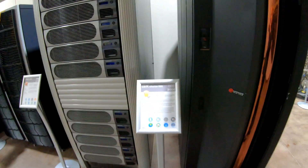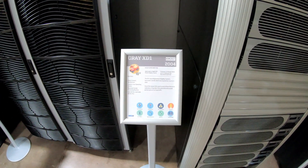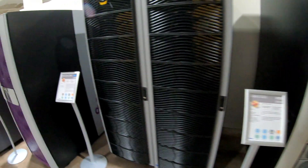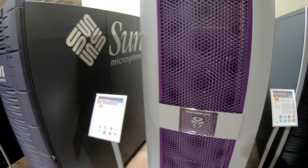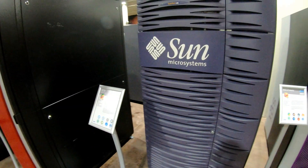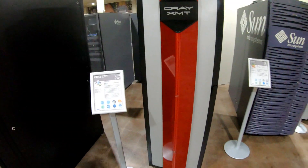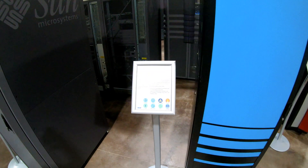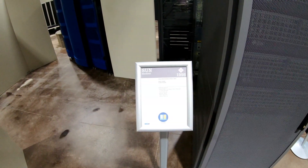Here's a collection of systems from the 2000s. We've got IBM, Cray, Silicon Graphics, and Sun.